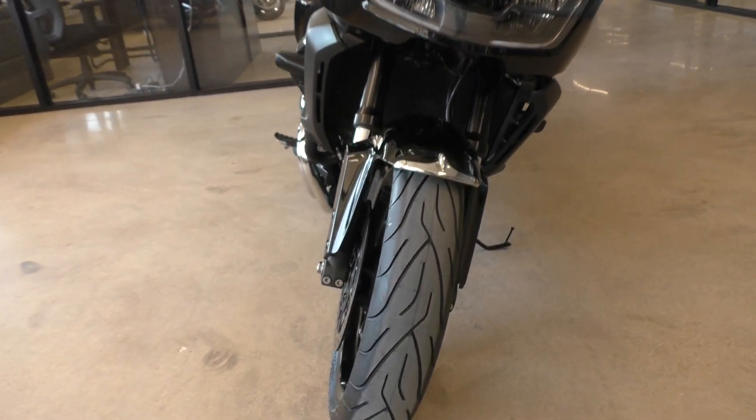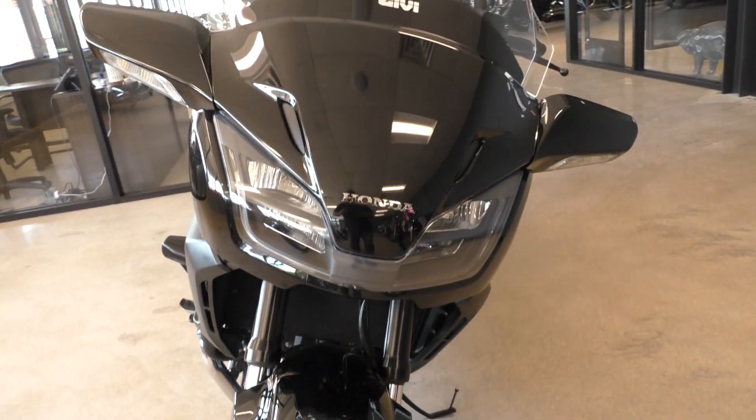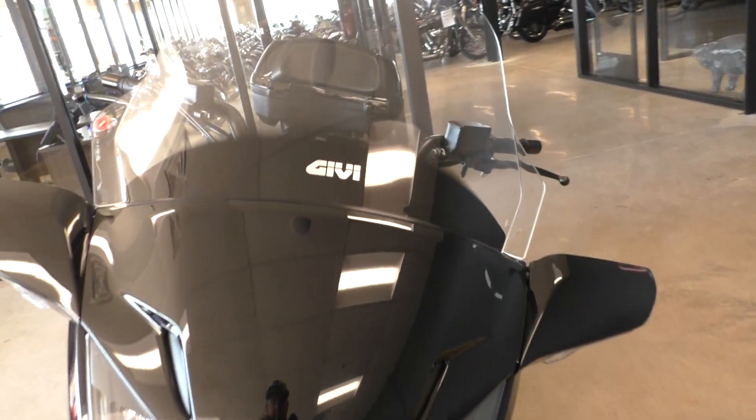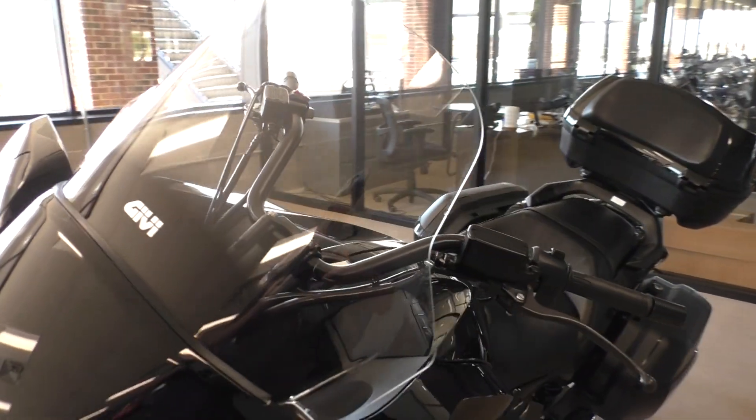It's got a brand new Michelin Commander II tire on the front. It's also got this upgraded GIVI windshield — I think that's how you pronounce it.